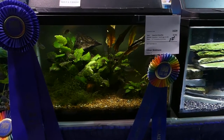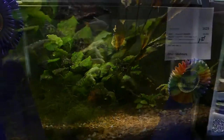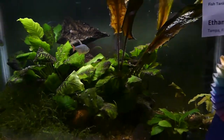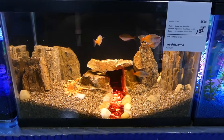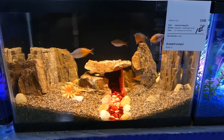Taking first place in freshwater with plants in the youth age 14 to 18 category is Ethan Skidmore — I might have butchered that name, sorry.